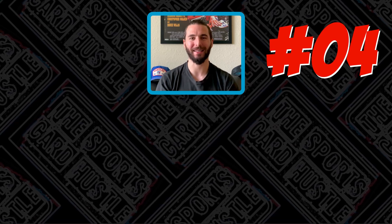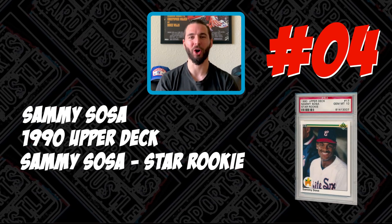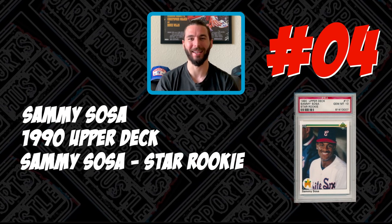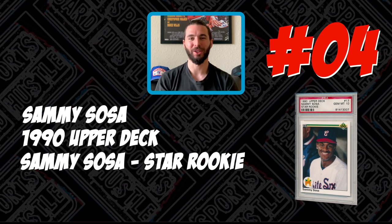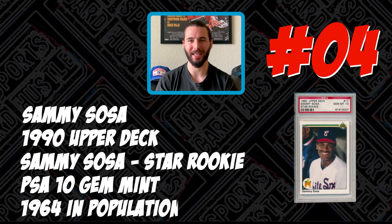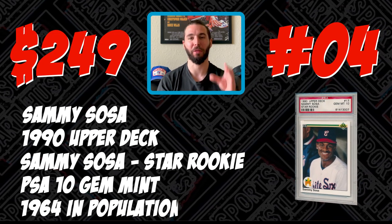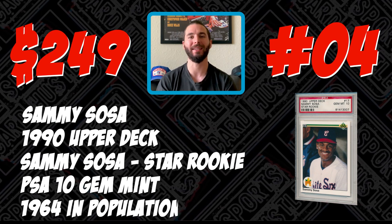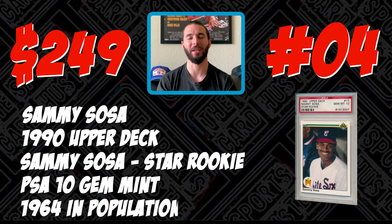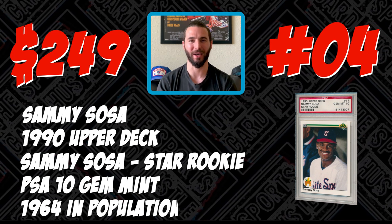Coming to us in the fourth spot today is the 1990 Upper Deck Sammy Sosa Star Rookie card. This is a very vintage looking card. This card has 1,964 in existence at a PSA 10 and recently sold for $249.99. Three of these sold recently and one is still available, so you might be able to head on over to eBay right now and still pick it up for $249.99.